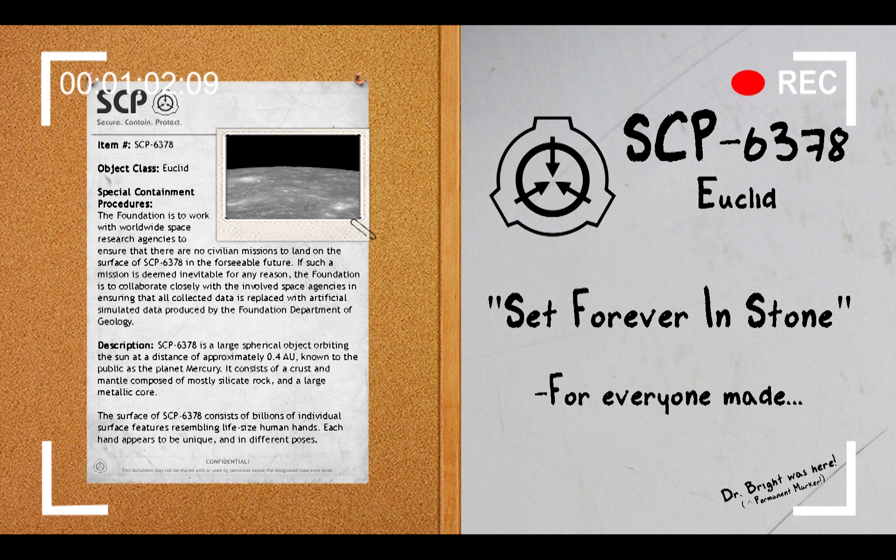SCP-6378 is a large spherical object orbiting the Sun at a distance of approximately 0.4 AU, known to the public as the planet Mercury. It consists of a crust and mantle composed of mostly silicate rock and a large metallic core. The surface of SCP-6378 consists of billions of individual surface features resembling life-sized human hands.